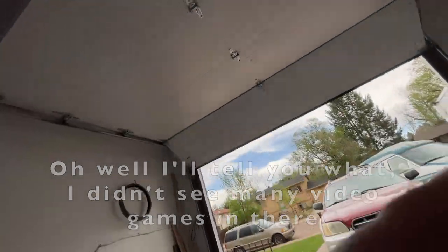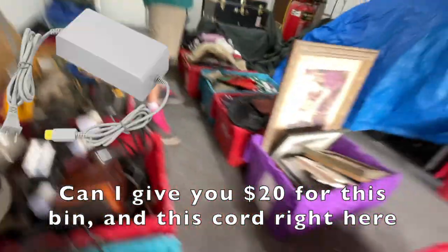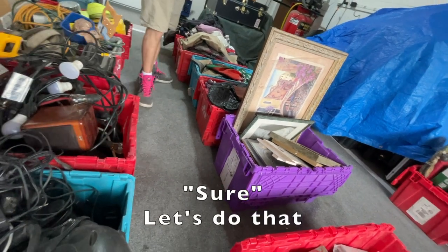I didn't see many video games in there. Can I give you 20 bucks for this bin and this cord right here? Sure. Let's do that. All right, man, thank you.